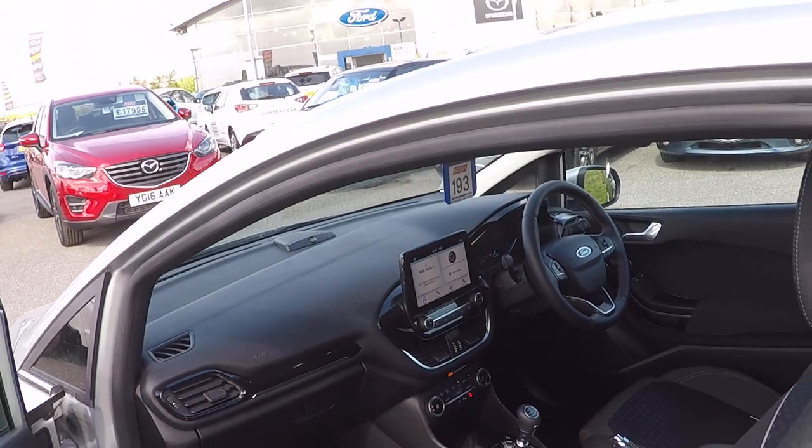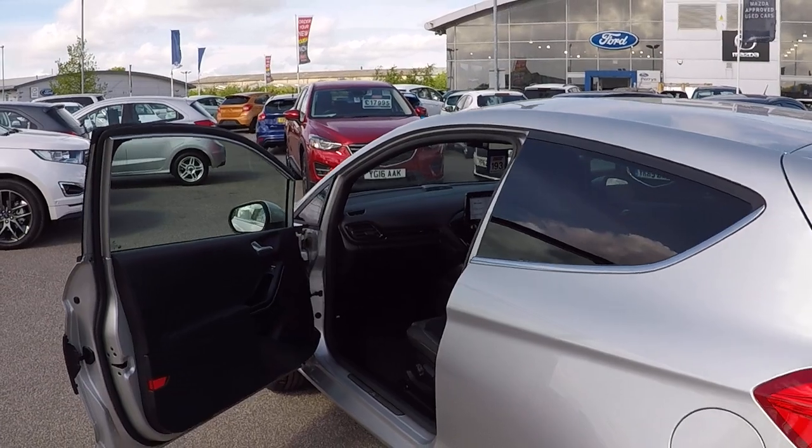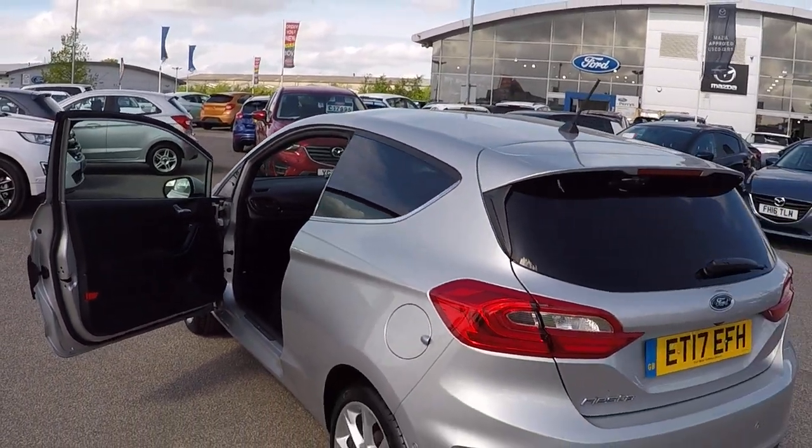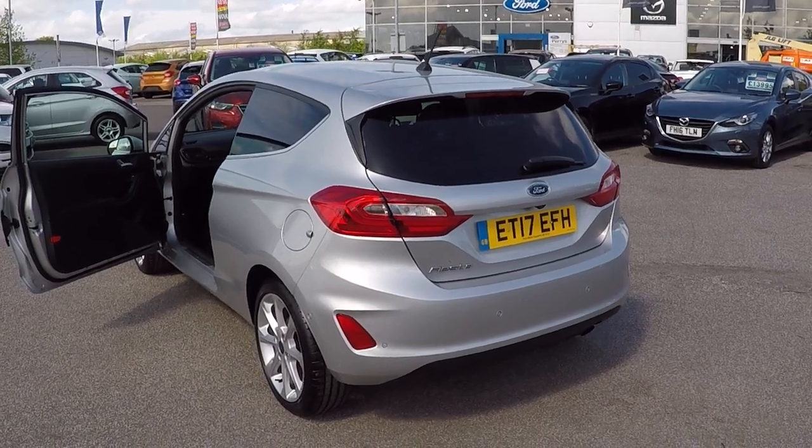So excellent car throughout folks, loads of options on the car — really worth your travelling time to come and see this vehicle. Not only will you be grabbing yourself an absolute bargain, but also peace of mind from Paris, your Ford main dealer. Thanks for watching.